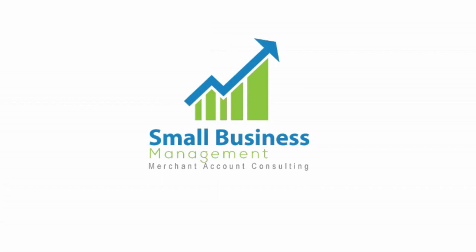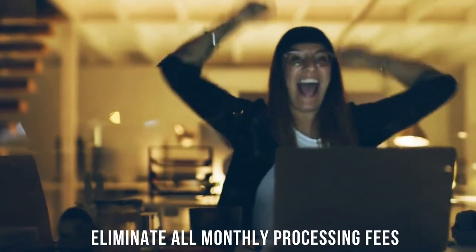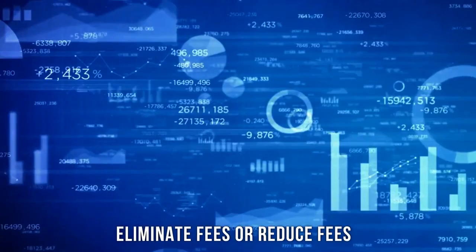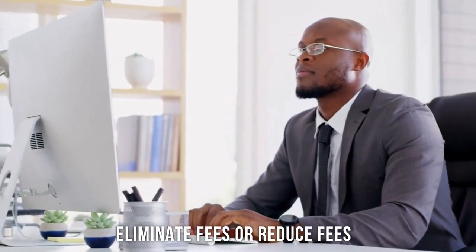For many years, Small Business Management, or SBM, has been successfully showing small businesses just like yours how to totally eliminate all monthly processing fees. Whether your business wants to totally eliminate processing fees or to just reduce your current fees, SBM can help.